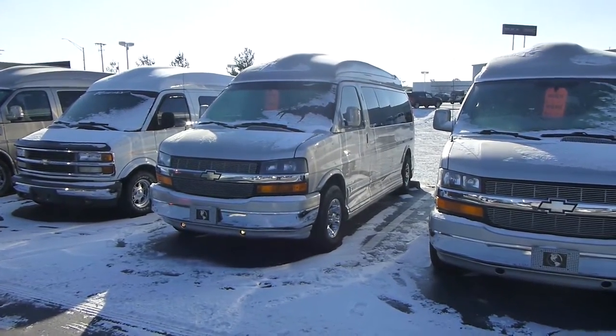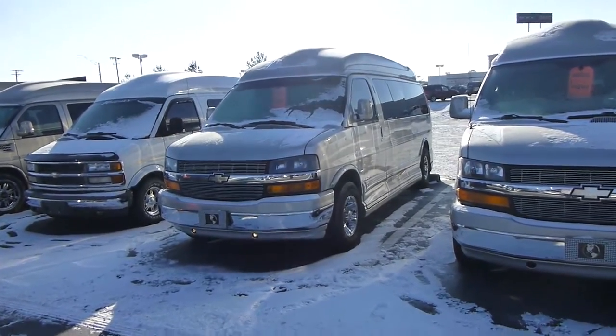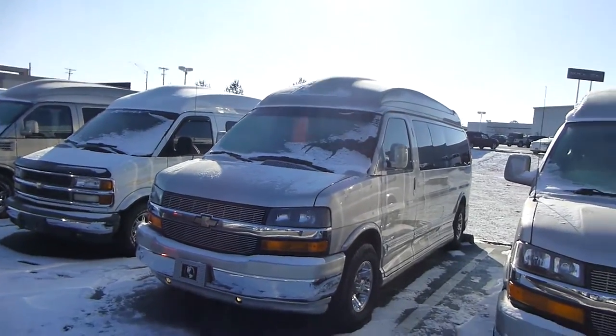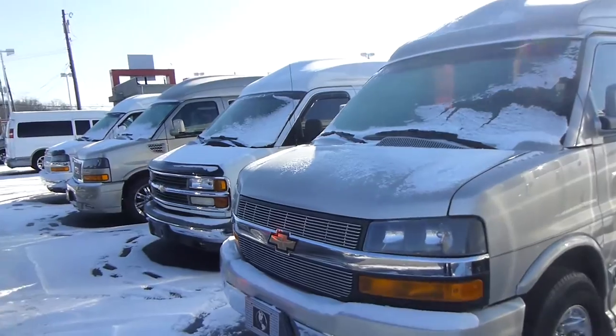Hi, my name is Larry. Today I'm going to be showing you this 2007 9-passenger van. This is an Explorer package — it is a fully loaded X package. High top, has the full ground effects, has the 18-inch wheels, and the custom grille.